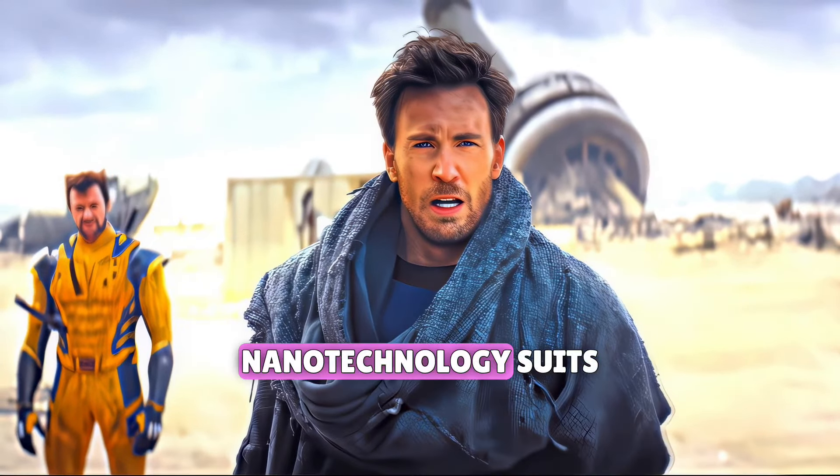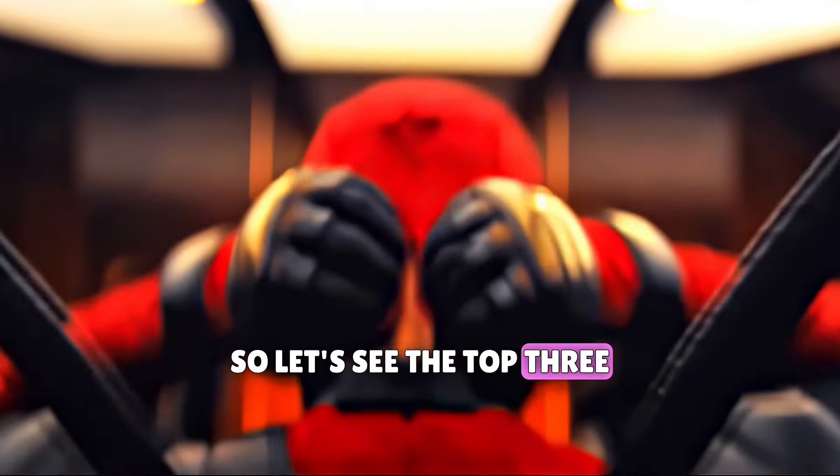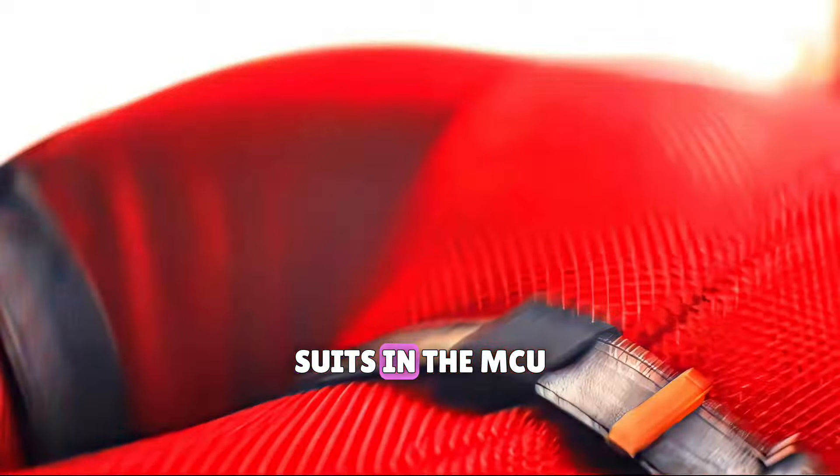MCU — now most superheroes have nanotechnology suits. So let's see the top three strongest nanotech superhero suits in the MCU.